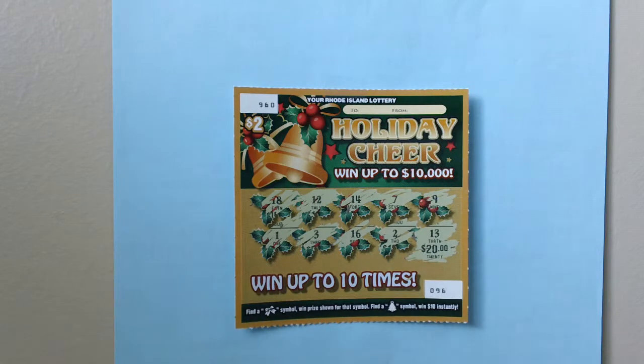No win on this lottery ticket. The magic will soon find me.